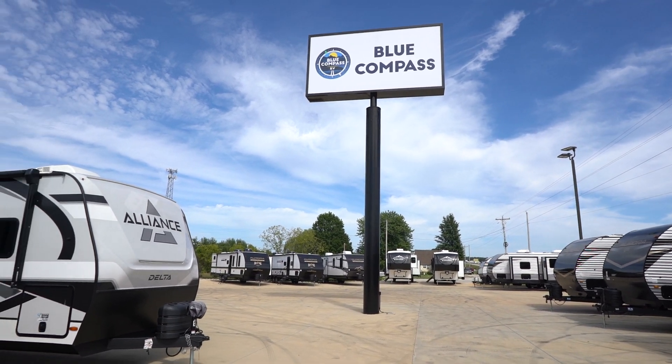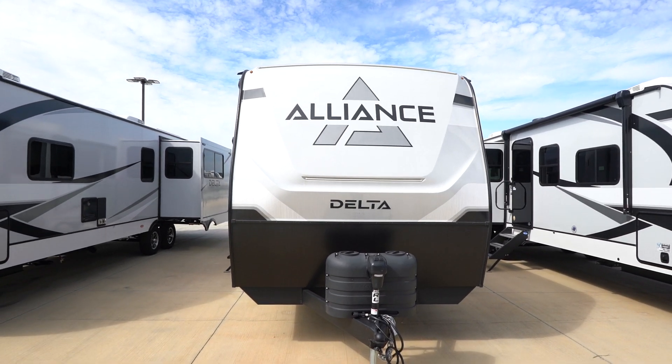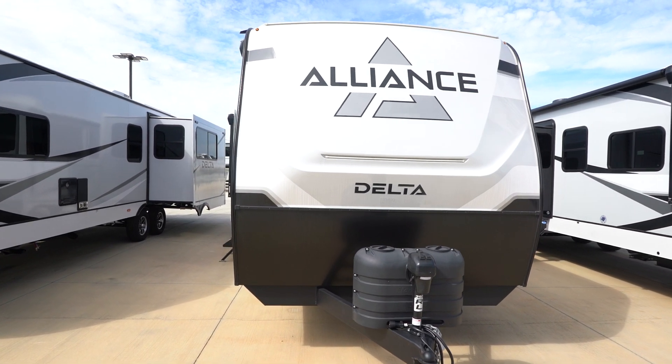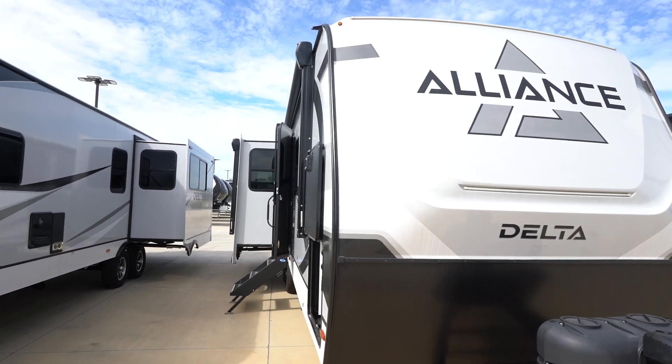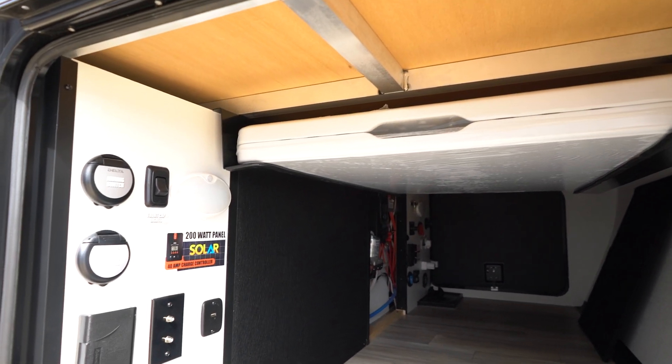Hey, what's up guys, it's Dagan from Blue Compass RV in Stratford, Missouri. Today we're gonna be taking a look at the Delta 292 RL — this is a really nice couples coach.